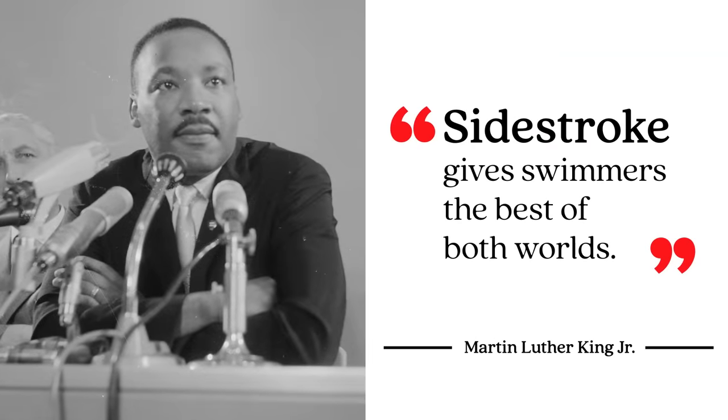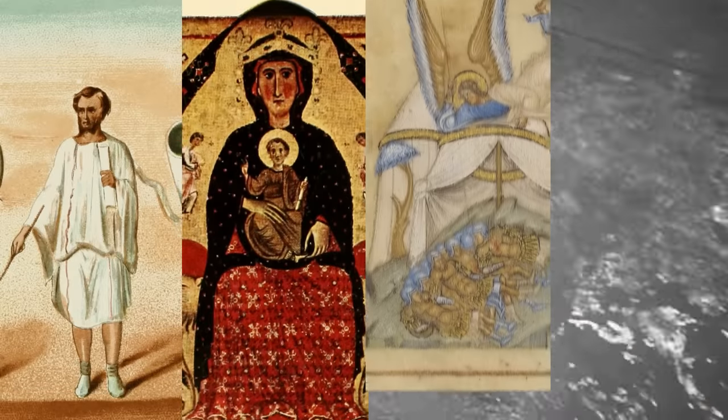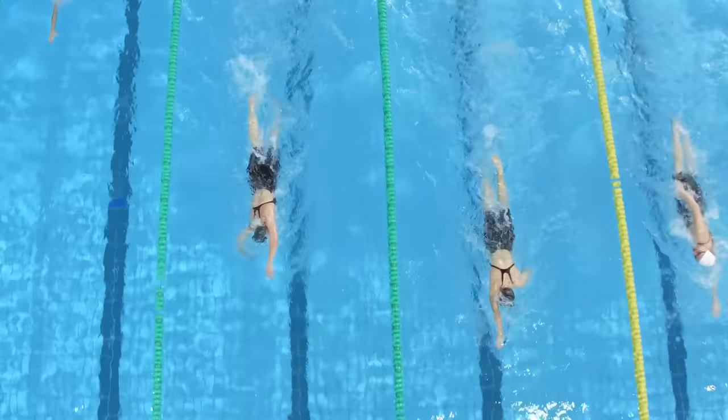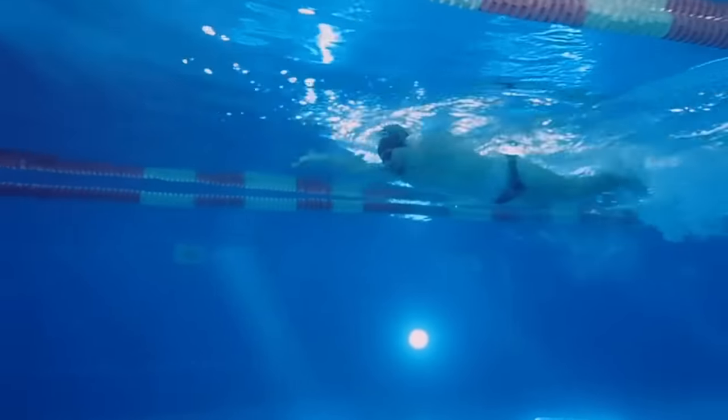So why is a seemingly awkward and inefficient swim technique so good at keeping people afloat? Sidestroke gives swimmers the best of both worlds—in this case, the best of freestyle and breaststroke. People have swum freestyle for as long as civilization has existed, with the Romans, Greeks, Assyrians, and countless indigenous tribes adapting some form of it. Swimming freestyle allows people to keep their heads in the water as long as they need to without drowning, because it uses an overhand stroke, which also makes it the fastest swim stroke out there.